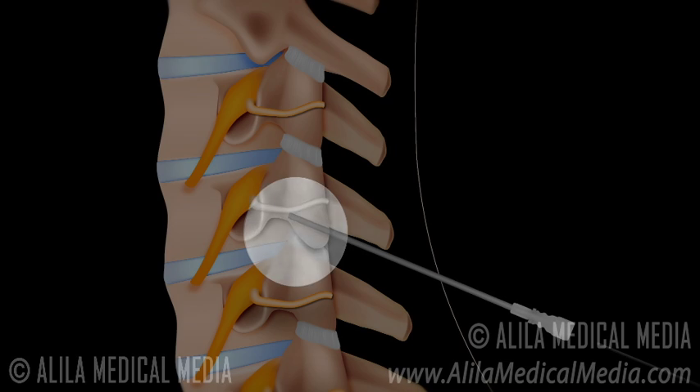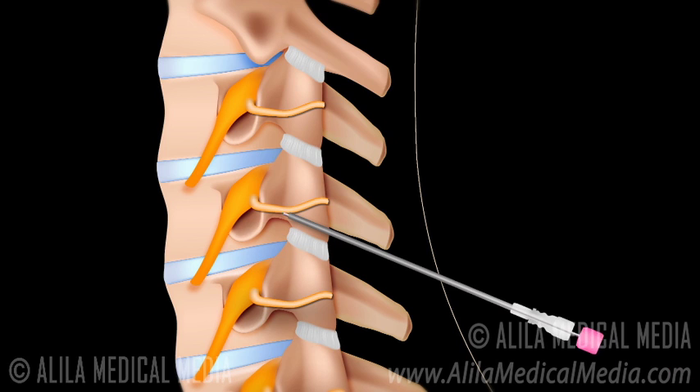A radiofrequency electrode is inserted through the needle and a small electric current is passed to test the position of the needle. Finally, the electrode is heated to stun the nerve, thereby preventing it from transmitting painful signals to the brain.